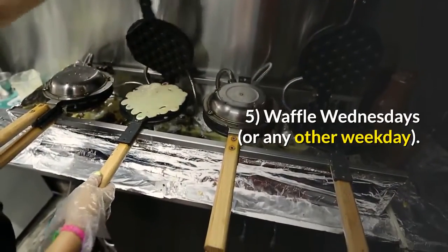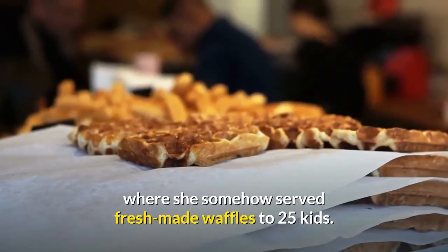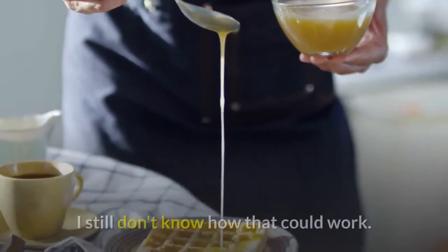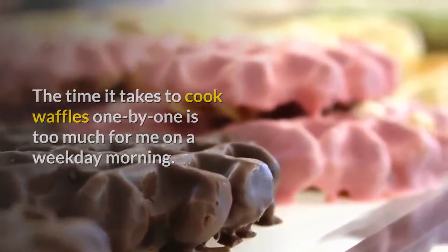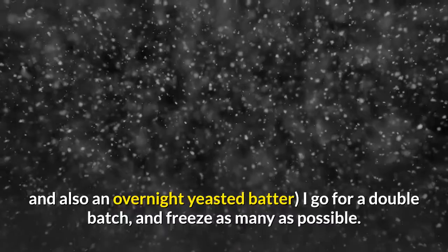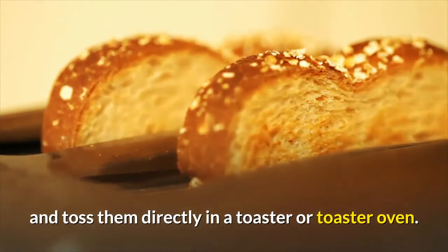Waffle Wednesdays, or any other weekday. My daughter's brave kindergarten teacher had Waffle Wednesdays each month, where she somehow served fresh-made waffles to 25 kids. The time it takes to cook waffles one by one is too much for me on a weekday morning. So when I'm making them with time to spare on a weekend — here's a good basic recipe and also an overnight yeasted batter — I go for a double batch and freeze as many as possible. Pull them out of the freezer on weekday mornings and toss them directly in a toaster or toaster oven.